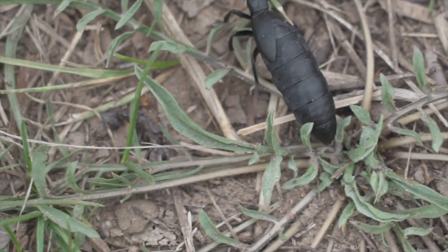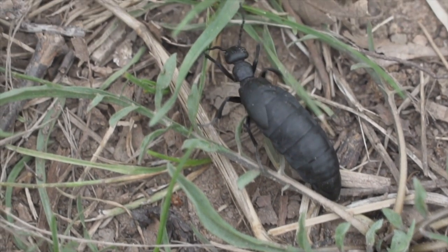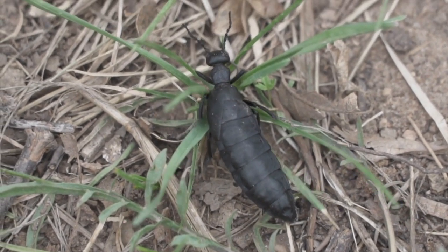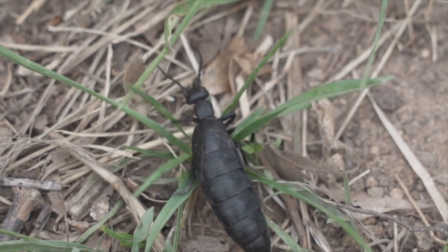The giant Amazonian ants are carnivorous, preying on other insects and small invertebrates. Their foraging activities contribute to the delicate balance of the rainforest ecosystem, playing a role in controlling populations of various animals.